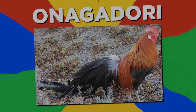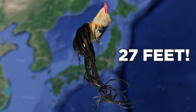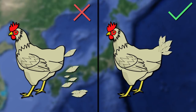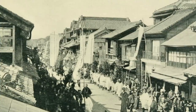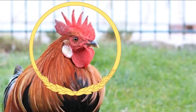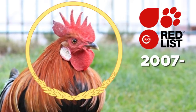Number 9: Onagadori. Hailing from Japan, the Onagadori is known for its tail, which can reach lengths of up to 27 feet. Its tail contains around 16 to 18 feathers which, if kept in the correct conditions, should never molt, but will grow rapidly instead. It was originally bred in the 17th century and is believed to have derived from other long-tailed breeds. It is now one of the only chicken breeds in Japan to have special national treasure status. The breed has been considered an endangered species since 2007.